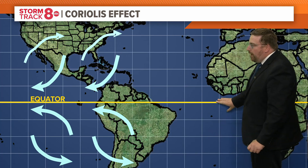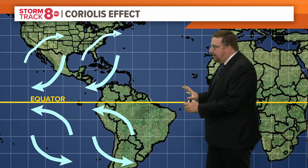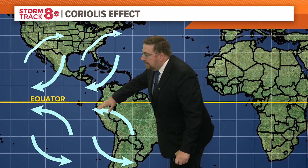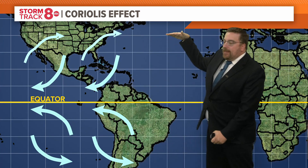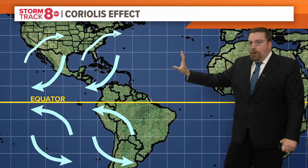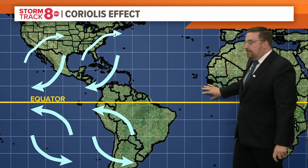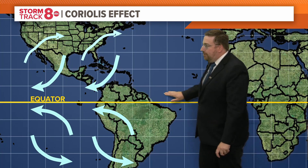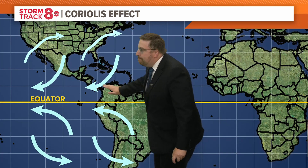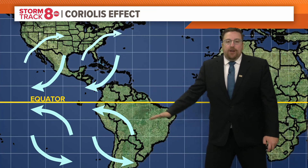So what happens is when you get close to the equator, the trade winds associated with the Coriolis effect move towards the equator. The farther away from the equator you go, the trade winds move in the opposite direction, away from the equator. This is where all your tropical systems develop — your storms and your hurricanes — right here near the equator. That's why they move from east to west, following those trade winds close to the equator due to the Coriolis effect.